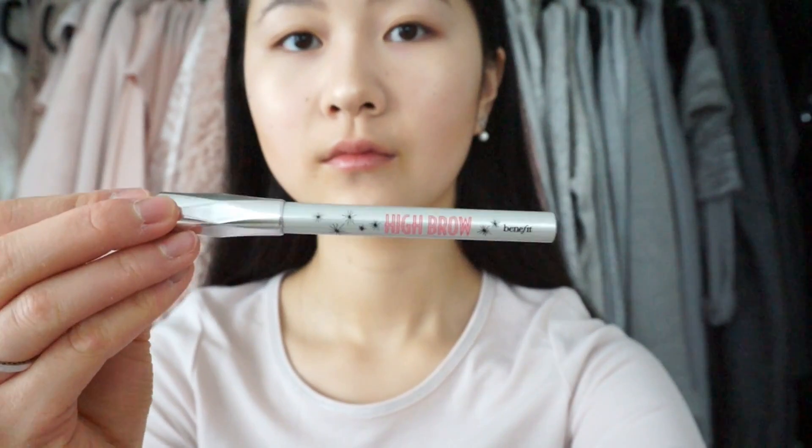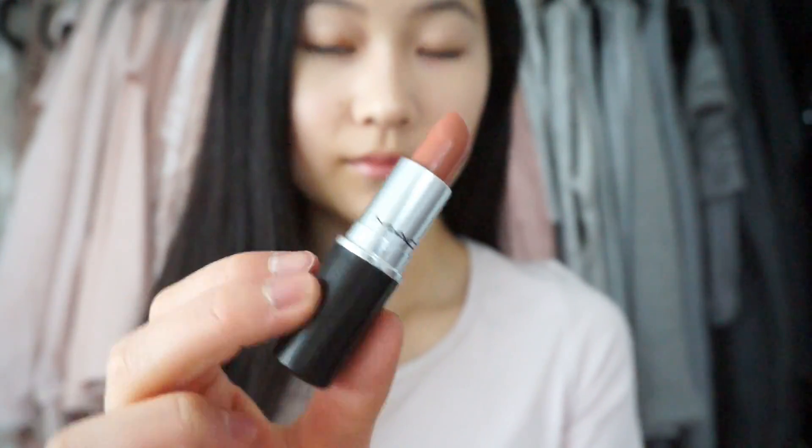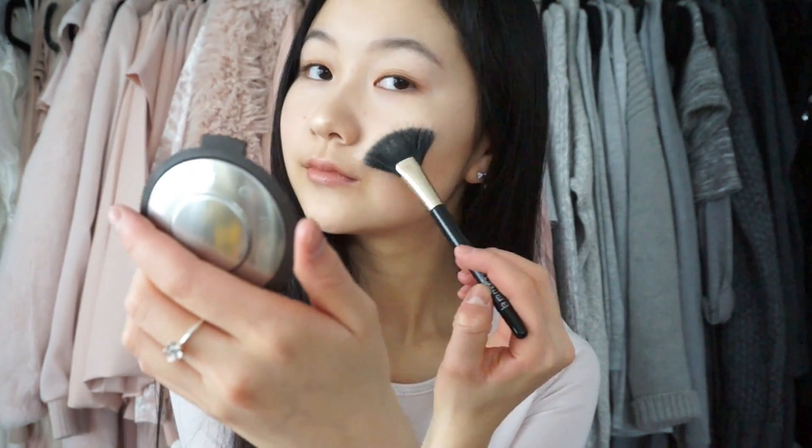You guys just saw me put highlighter on my brow bone, but you can opt for this pencil as well — this is the Benefit Highbrow Pencil. Either way, it's the same. For lipstick, I'm using MAC's Yash, and it's just a really nice nude color. I literally have like five MAC lipsticks in this color and I love them so much. I put some highlighter on my cupid's bow and on the center of my lips to make it look more glistened and shiny. And yeah, that is the makeup look.